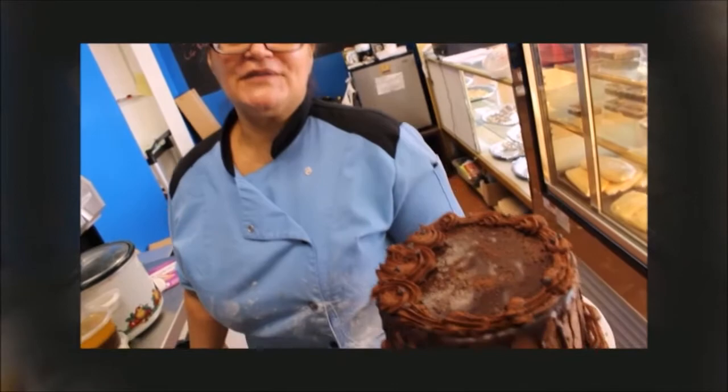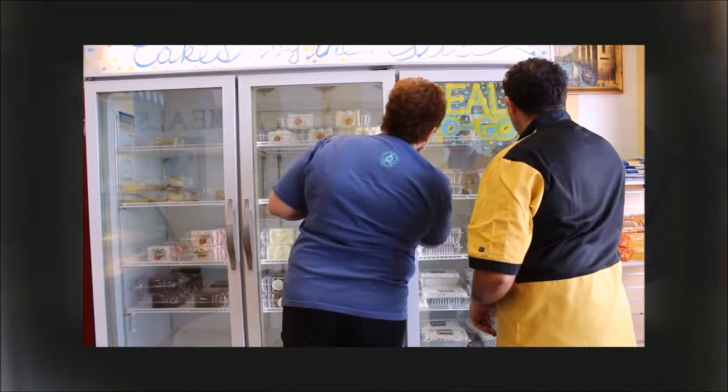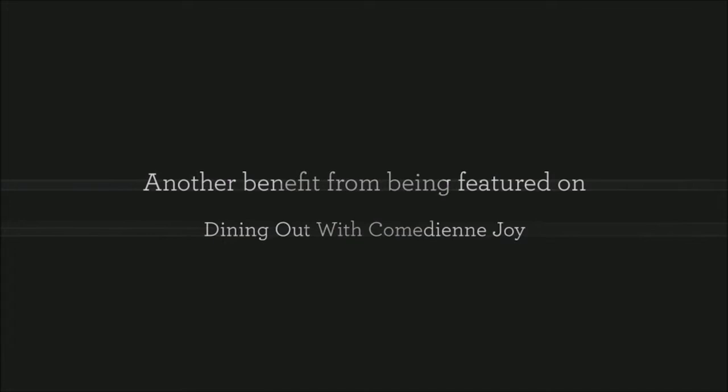A testimonial from a previous feature: "Thank you for coming out to the bakery — your experience was a delight. I like the way you took every detail of what we've done in our bakery and Meals to Go and showed the public exactly what we do. Thank you for helping us promote Cake Art and Bertoloni's Meals to Go. I love Dining Out with Joy because she is so energetic and funny — it brought people out to my bakery, and it's great for publicity. I would highly recommend it."